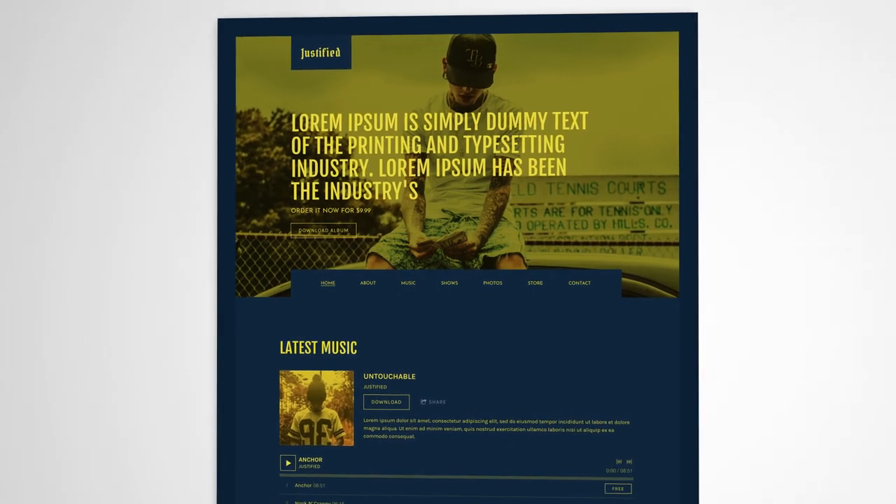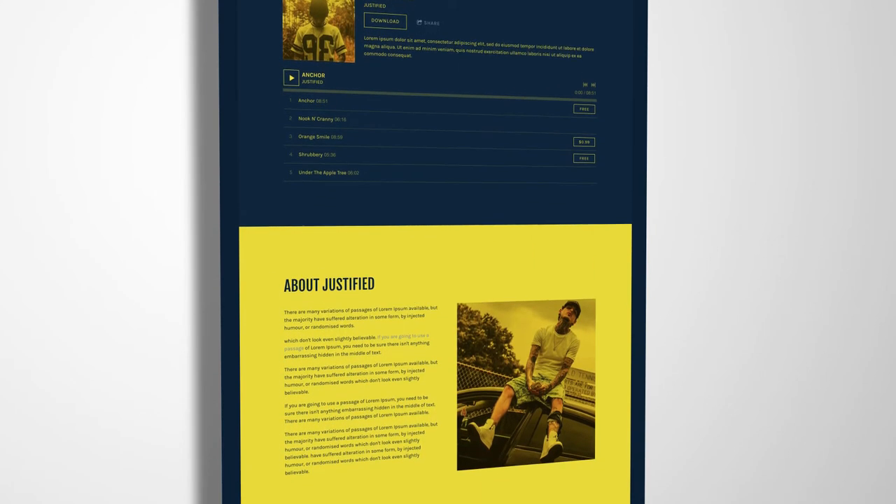Resonance has also received a new Samba update, which is great for beat producers and rappers, and features a striking blue and yellow color palette.